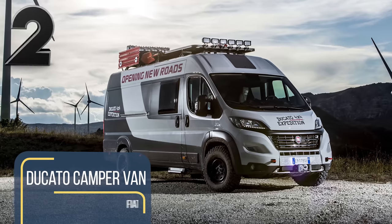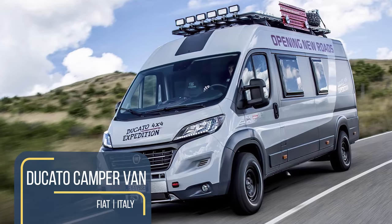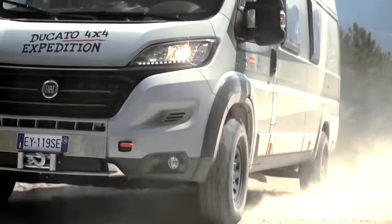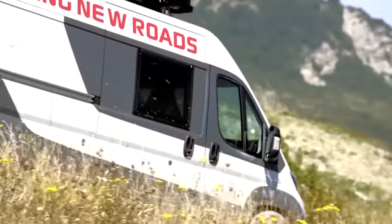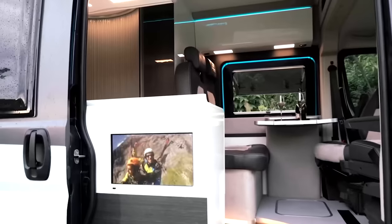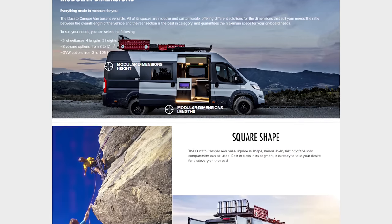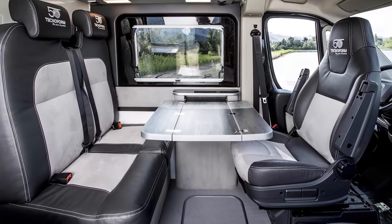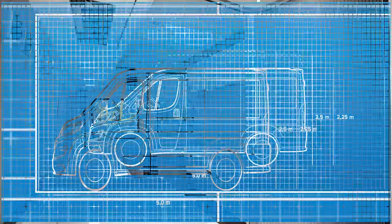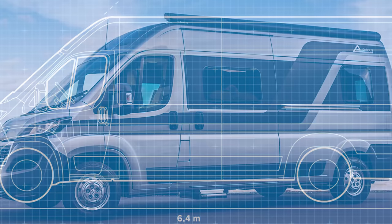Fiat's Ducato camper van base is already hugely popular amongst custom fitters and DIY enthusiasts, but with the 2021 release of the electric version, it will be even more attractive. The Fiat Ducato base camper van is the perfect mix of compact dimensions, comfortable driving, interior comfort, and customization. Every square inch of the rectangular load compartment can be used for custom compartments, living space, or storage. Even the dimensions are customizable with a choice between three wheelbases, four lengths and widths, three heights, and eight volumes.